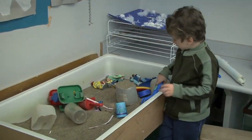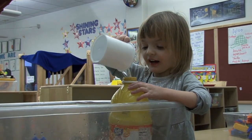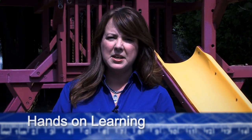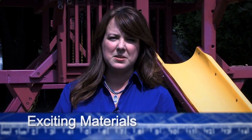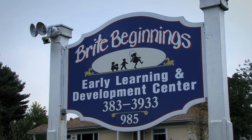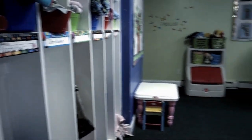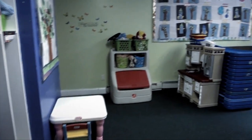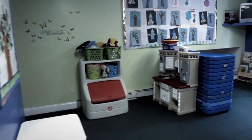Environments for young children are so important. We need to make sure that it's something they understand, that they can relate to, and we want to inspire creativity for young children. We want to make sure that children are actively engaged, that there's hands-on learning, and lots of exciting materials to explore. One of the things that was missing in this environment was very clear, defined spaces.